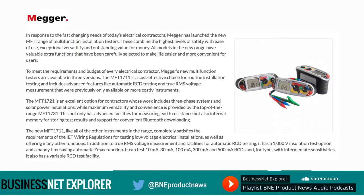In response to the fast-changing needs of today's electrical contractors, Megger has launched a new MFT range of multi-function installation testers. These combine the highest levels of safety with ease of use, exceptional versatility and outstanding value for money. All models in the new range have valuable extra functions that have been carefully selected to make life easier and more convenient for users.